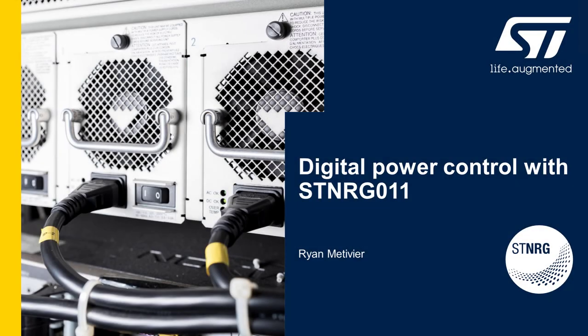Hello, my name is Ryan Metivier. I'm a product marketing engineer at ST Microelectronics, and in this presentation I'm going to talk about digital power control with ST NRG011.